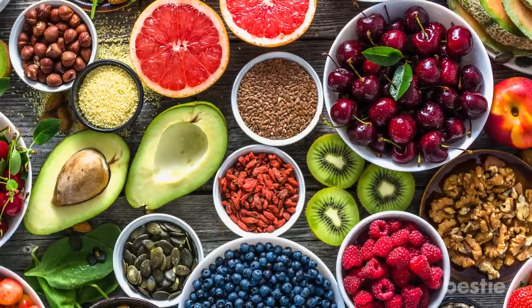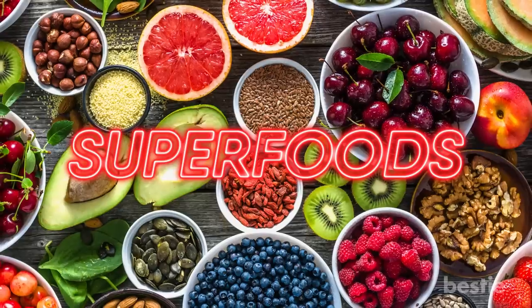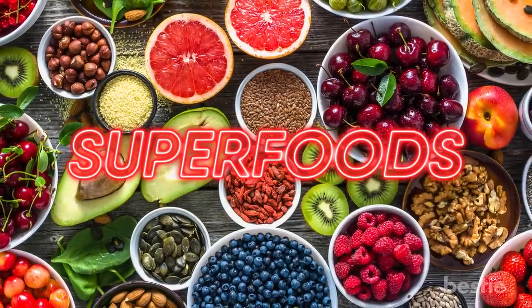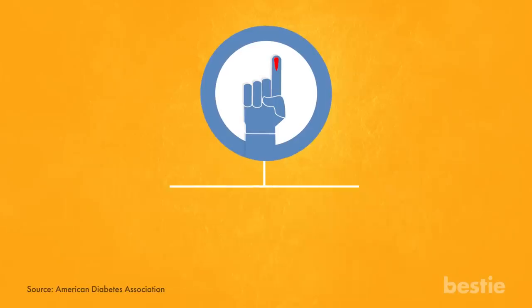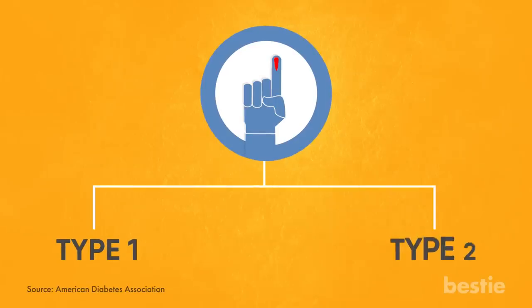Welcome back viewers. Today we are going to talk about some so-called superfoods that are not just good for everyone, but especially for those with diabetes. There are two types of diabetes: type 1 and type 2.